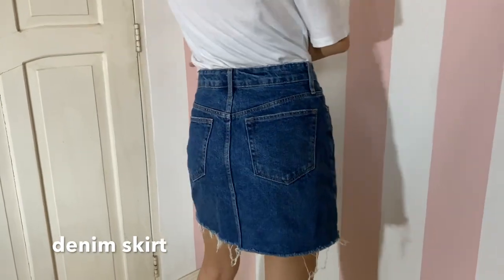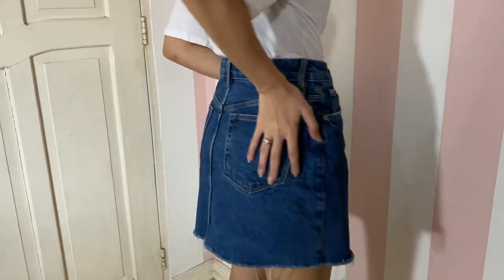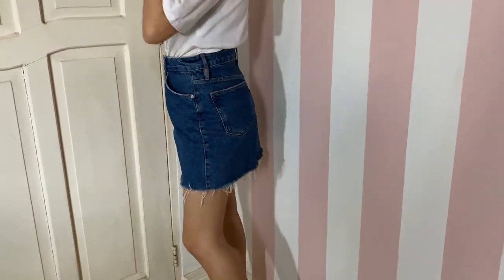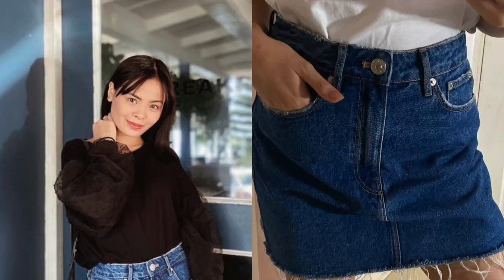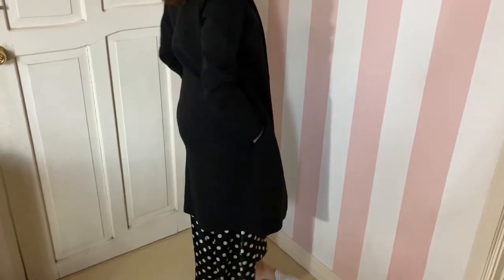Denim skirt. Just as versatile as the essentials we've already mentioned, a denim skirt is something Cara would find herself reaching for on a weekly, sometimes daily basis. It's a foundation piece for casual weekend looks and can also be dressed up for office wear with a dressier top and a pair of heels.